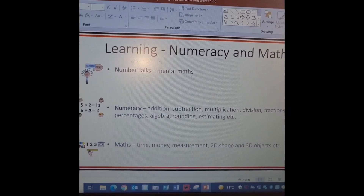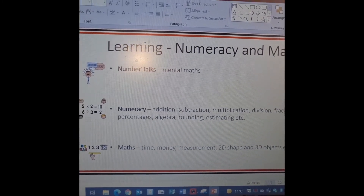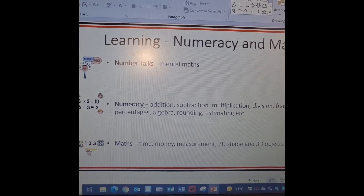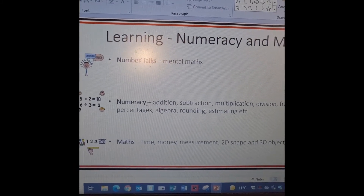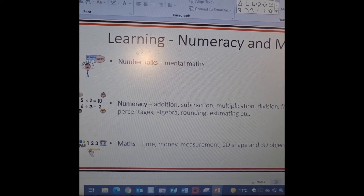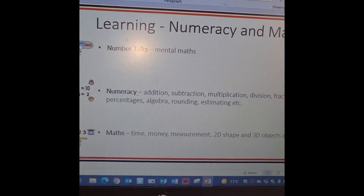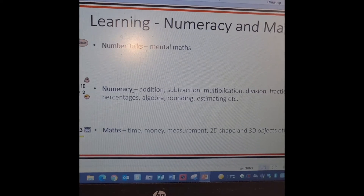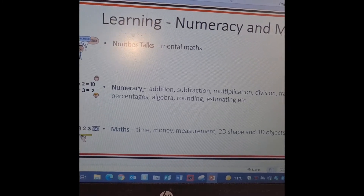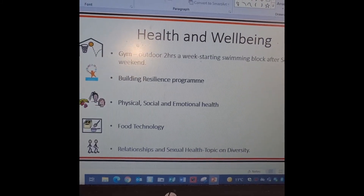Moving on to maths, at the moment I am still doing SEAL assessments with the children to make sure we start at the correct area. We are all doing number talks and numeracy. We've been doing a little bit of work on addition and subtraction, looking at colouring in our mosaics to make a picture, and this week we've just started doing time. So if your children start talking about calendars and working out how long it takes to do something, you'll know where it's come from. Over the year we are going to be looking at time, money, measurement, 2D shape, and 3D objects.